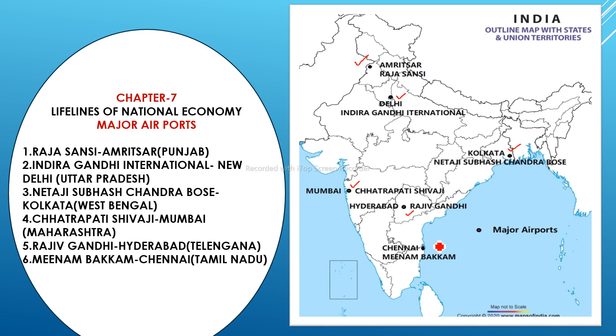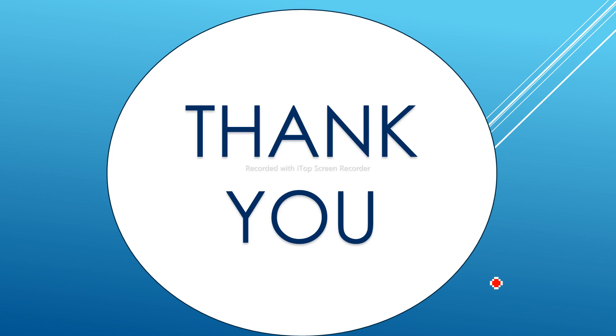The fifth is Rajiv Gandhi International Airport, located in Telangana. The sixth is Meenambakkam International Airport in Chennai, Tamil Nadu — you can remember it with a fun tip: think of the movie Chennai Express and the name 'Minamma' to recall Meenambakkam. That covers all the map portions — keep practicing to get full marks in the exam. All the best to everyone!